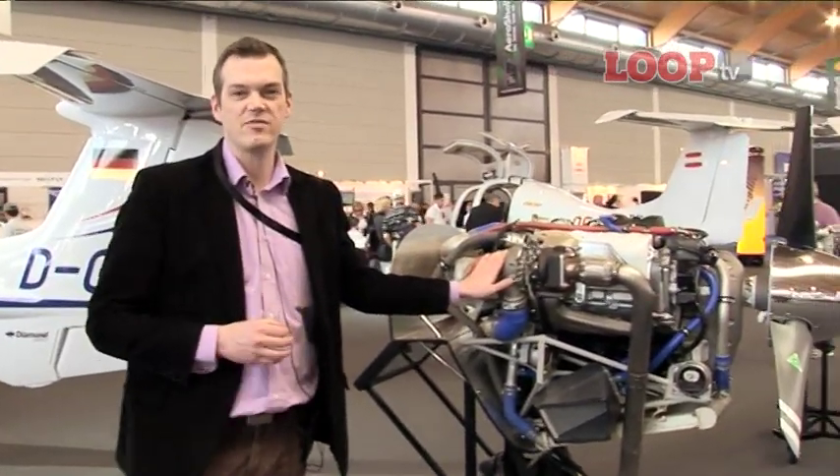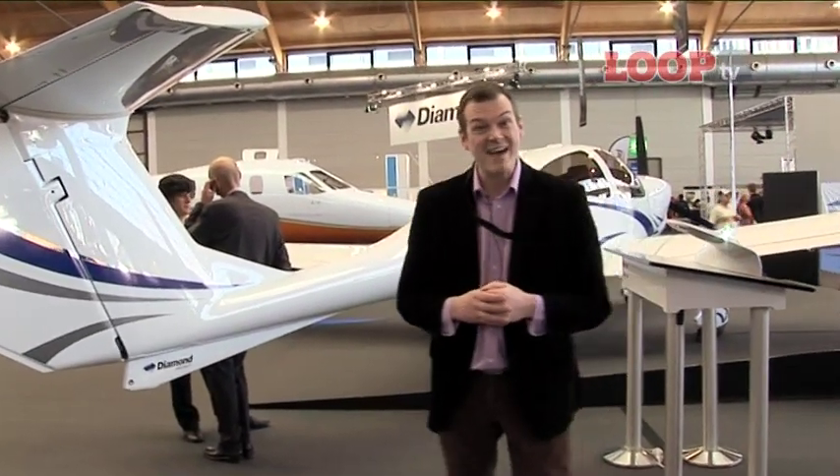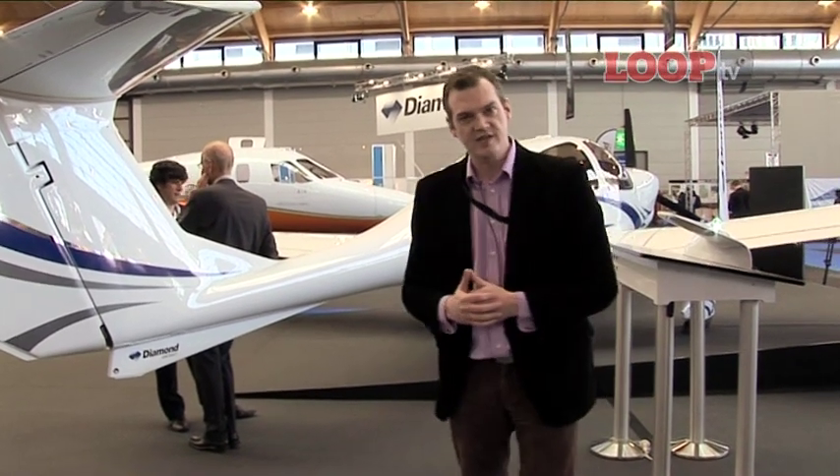This is the NG — it's the Austro AE300 engine which Diamond themselves have built. It makes them unique, I think; lots of big manufacturers have built the airframe and the power plant. So over the last year, people have been saying to Diamond: when are you going to get this NG into the DA40? Well, they have done — the single DA40 NG is now certified as of today.